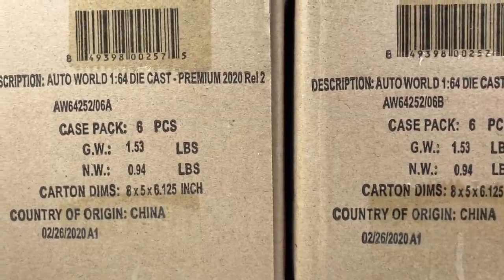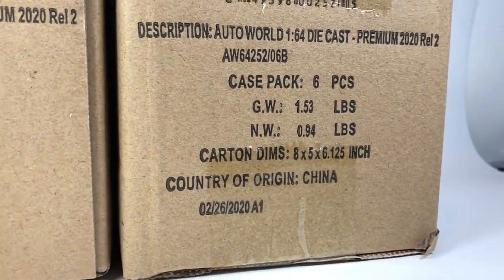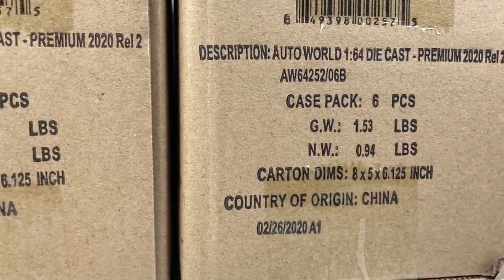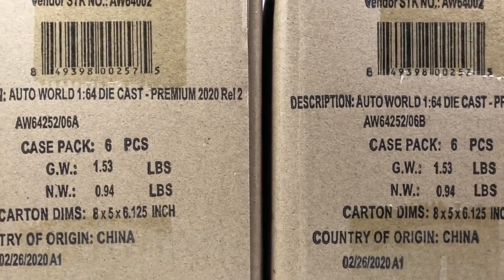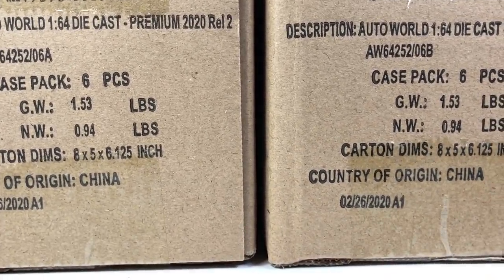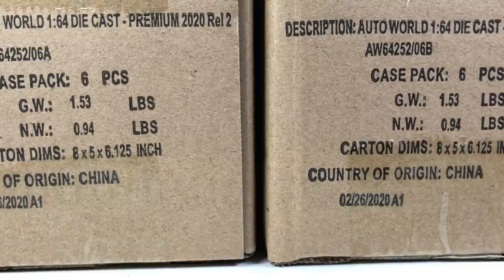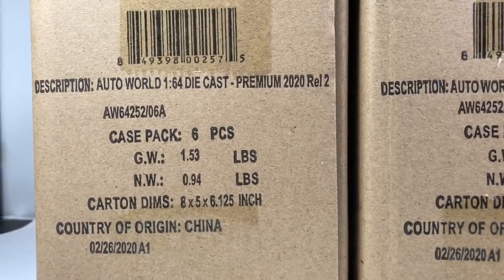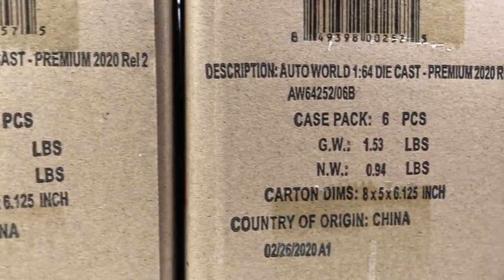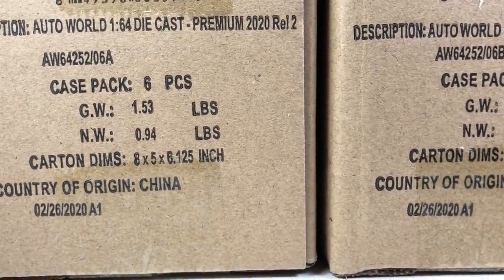Hello YouTube, it is Champion DJK coming at you again with another Auto World unboxing video. I'm excited to bring you 2020 Premium Release 2 from Auto World, both sets A and B. Both of these cases are mine, and Dicastrom — who has kind of sort of sponsored a few unboxing videos on this channel — ordered a couple of cases too.